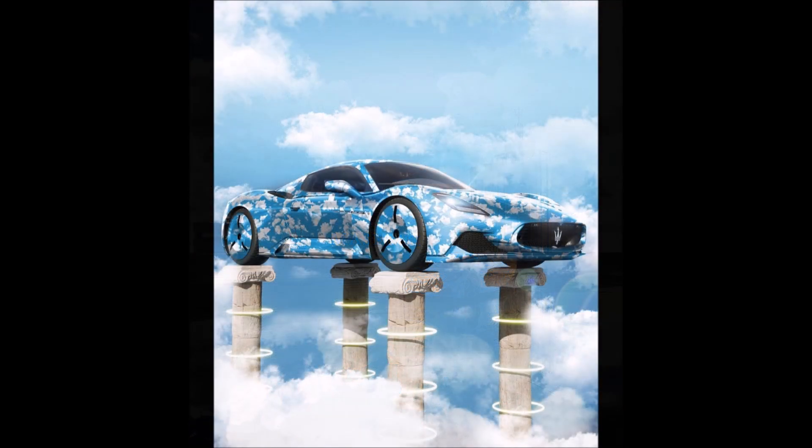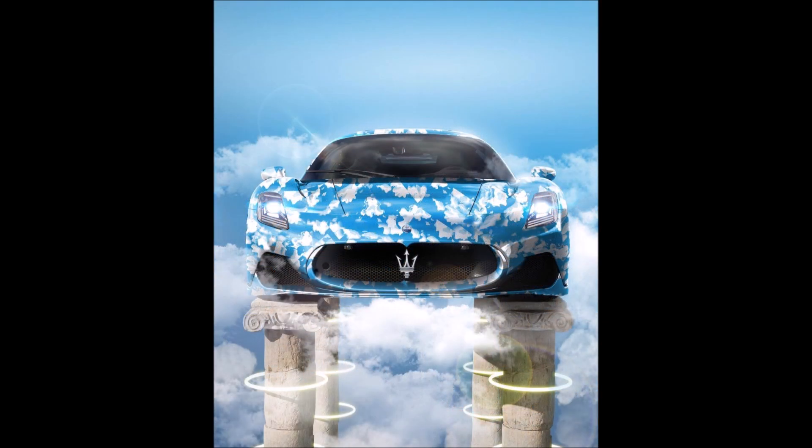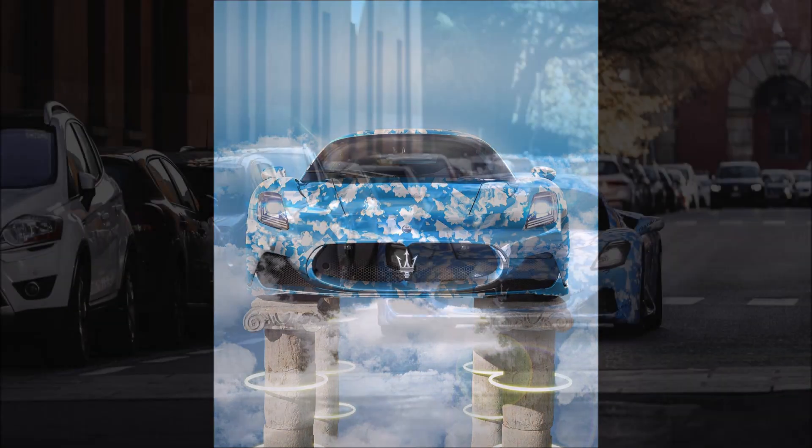Coming to performance, the trident supercar takes 2.9 seconds to go from 0 to 100 kilometers per hour and 8.8 seconds from 0 to 200 kilometers per hour, while the top speed stands at 325 kilometers per hour. We'll likely see all of this performance carried over into the convertible version.